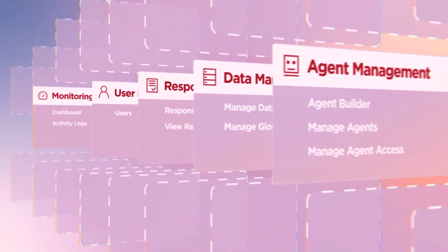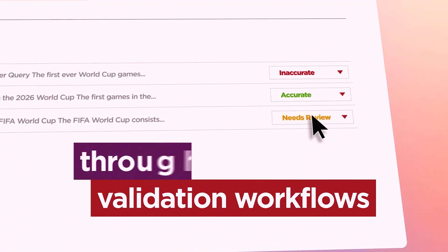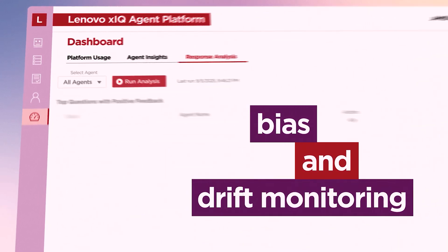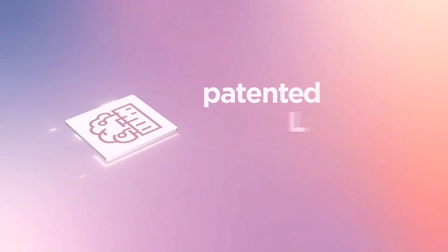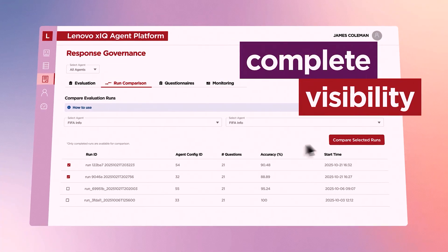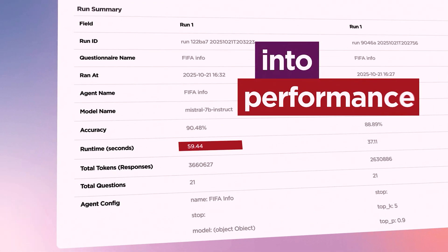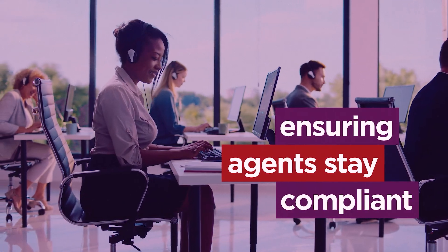You also gain peace of mind knowing your agents remain responsible and relevant. Governance is built into the Lenovo XIQ agent platform through validation workflows, bias and drift monitoring, source tracing, and audit controls. Our patented LLM Ops capabilities and dashboard provide complete visibility into accuracy, performance, and cost, ensuring agents stay accurate, compliant, and accountable.